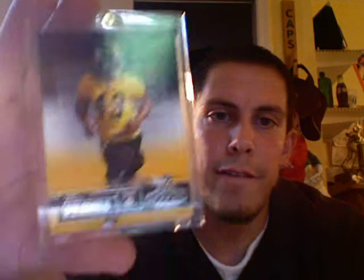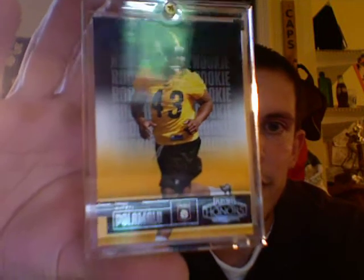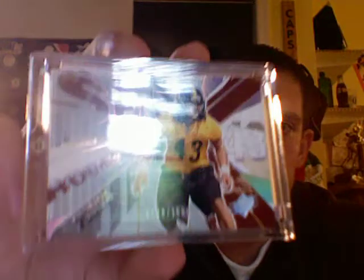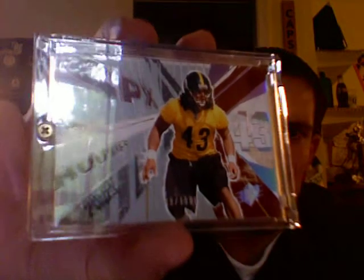And then lastly, two other cards for the Troy Polamalu Rookie PC. This first one is numbered at 550 from 2003 Playoff Honors — really nice base rookie there. And then from 03 SPX, numbered at 1500, Troy Polamalu Base Rookie. So I think that gives me seven Troy Polamalu rookie cards. Arguably one of the greatest safeties to ever play the game, if not the greatest safety — the guy is just unreal.